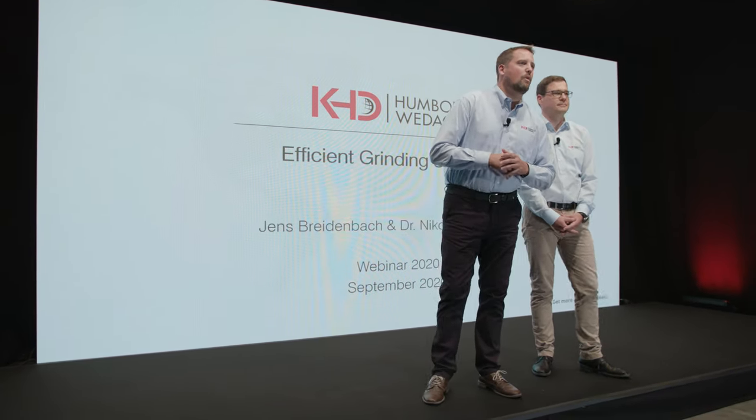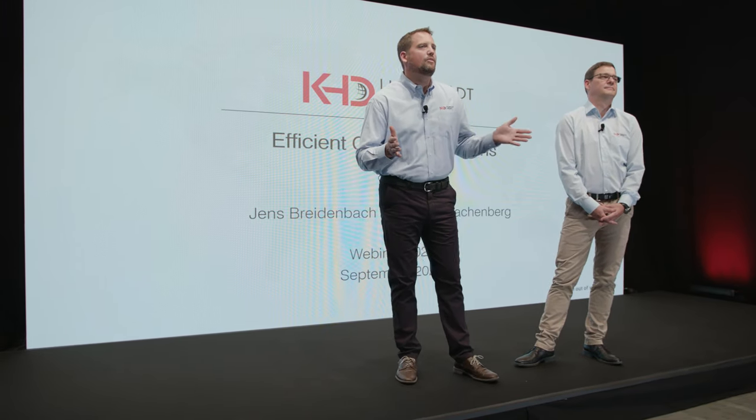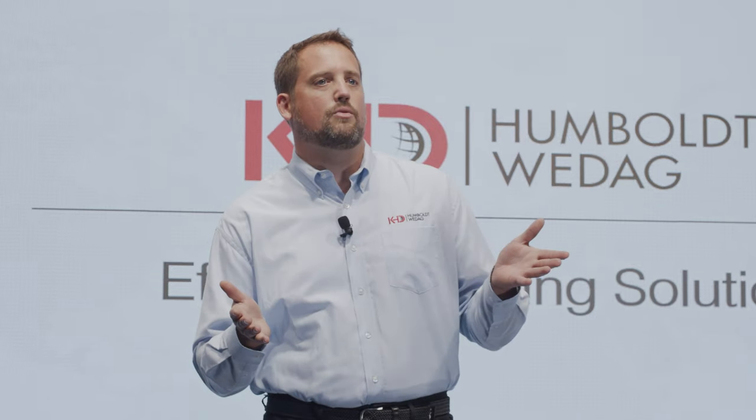Hello to all of you and welcome to our webinar on efficient grinding solutions for the cement industry. We are pleased to have you all on air right now. Today we will speak about grinding solutions that meet the increasingly complex requirements of the modern cement industry.